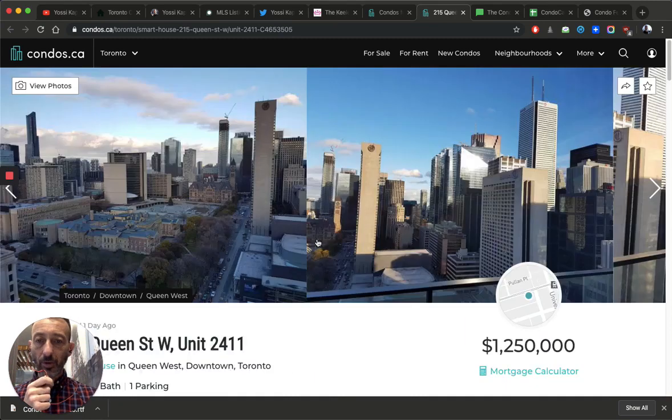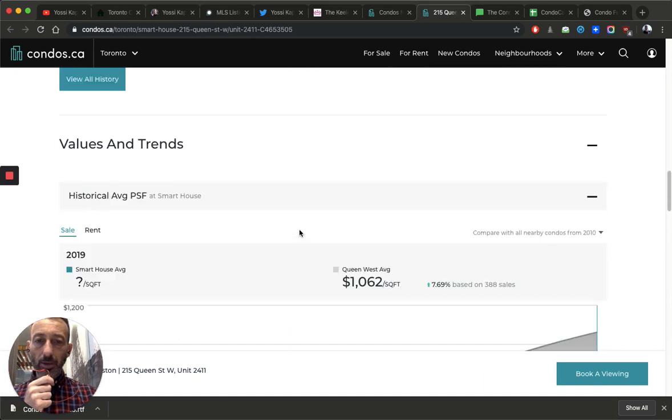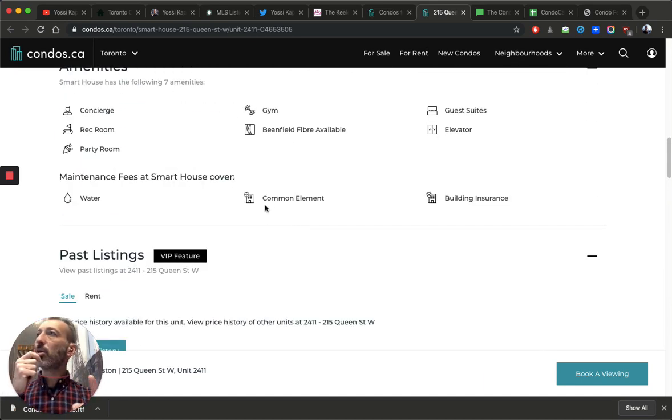Common elements include all regular maintenance: security, concierge, garbage removal, small repairs, light bulb changes, and hydro — meaning the power for everything outside your unit. All these things are included in common elements. What is NOT included are the big jobs — outstanding capital repairs — which come out of the reserve fund. That's a separate fund.